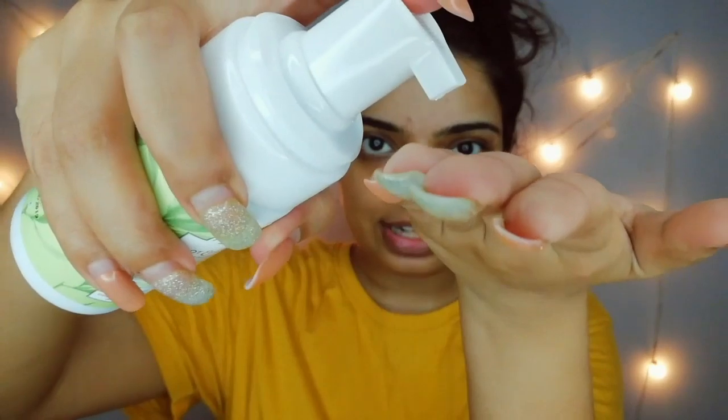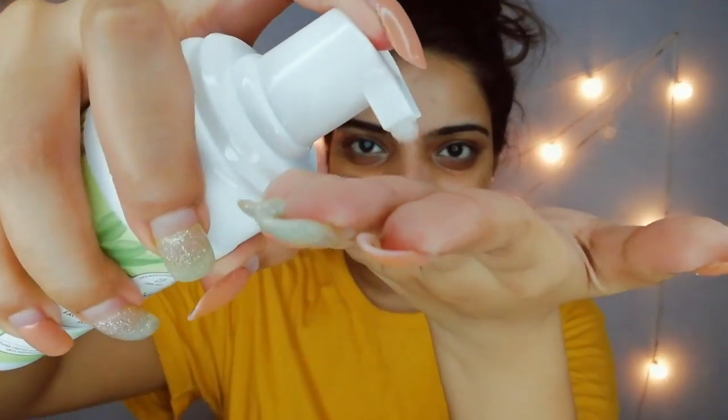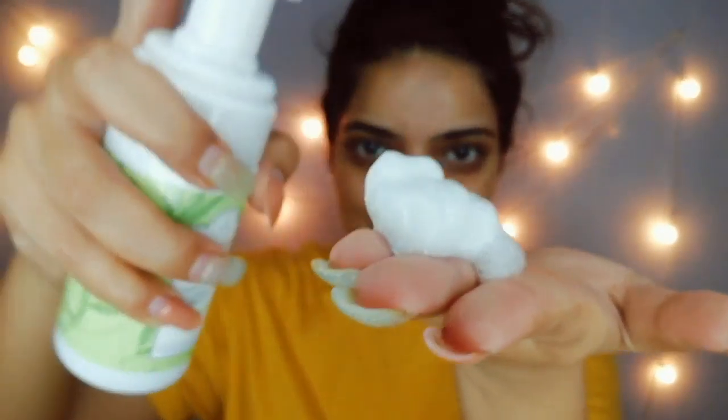You can see the foam coming up like this — it's great. Now I'm going to wash my face with normal water. Just after washing, you can see it removes all the excess oil from the face.